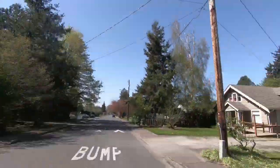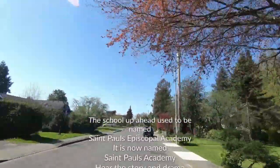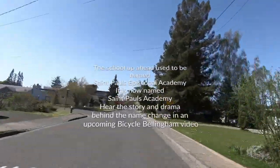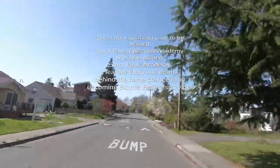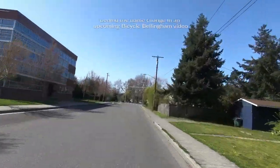Ahead of us you'll see a private school called St. Paul's Academy. I'm very pleased to let you know that I was a volunteer judge at their science fair for a couple of years, which was a really wonderful experience. So thank you, St. Paul's.